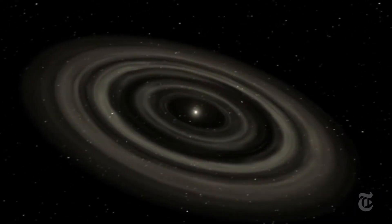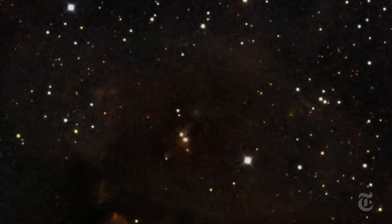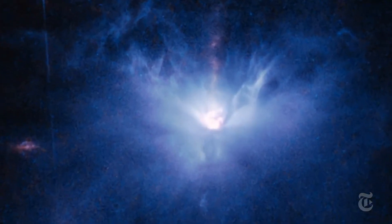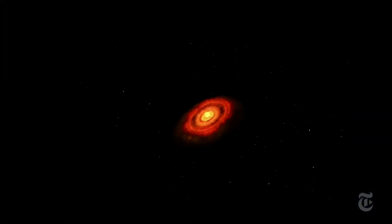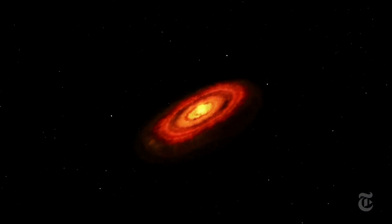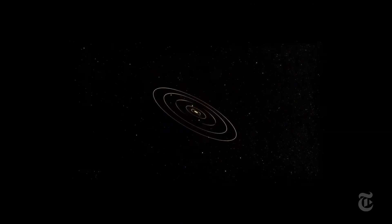You can see here the separating lines of the accretion disk which were theorized long ago. Now in reality, we have actually found these. This is one of the main reasons that we accept this hypothesis as being potentially correct. We have found these individual strata — as you can see here, this is a real-world example from the ALMA radio telescope — that show the individual distinct groupings of dust and matter in that accretion disk.